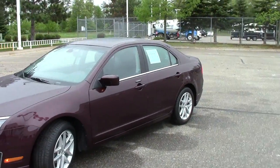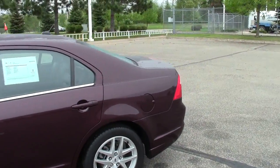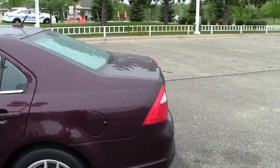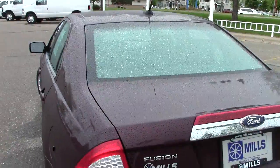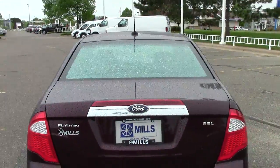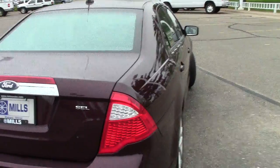Folks, this is a 2011 Ford Fusion SEL. Stock number is 1U130075. This color is called Bordeaux — it's kind of a deep red wine color, so Bordeaux seems perfectly accurate in its description.